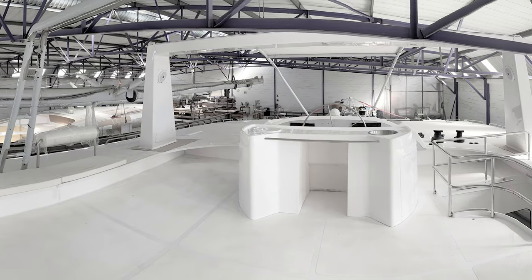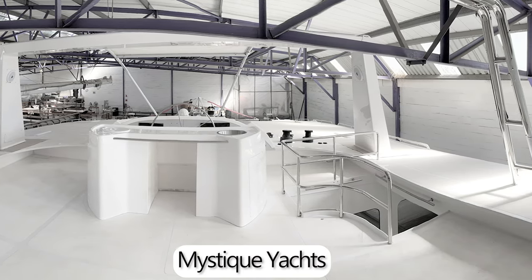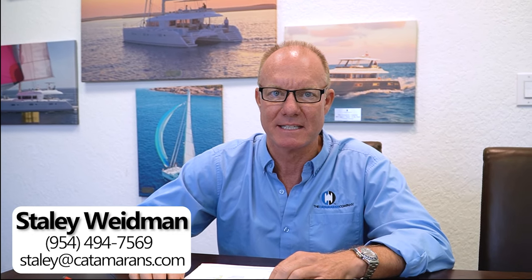The Silhouette 800 is built by a company called Mystique Yachts out of South Africa. The principals behind this company are well known in the charter catamaran industry, particularly in the Caribbean. If you'd like more details on the builder and the pedigree from some of their earlier designs, I'm quite happy to share that with you. Please contact me and we can schedule a Zoom to discuss in detail.